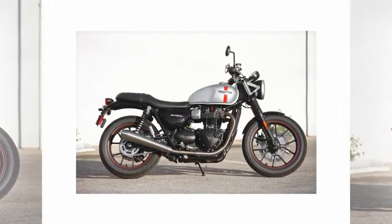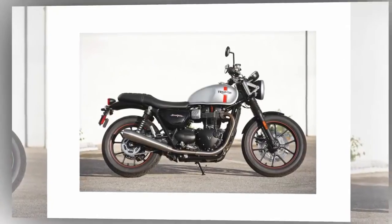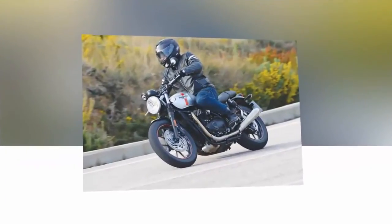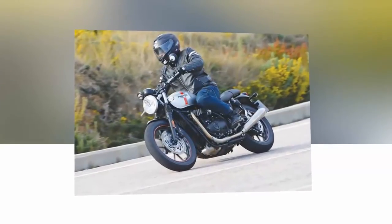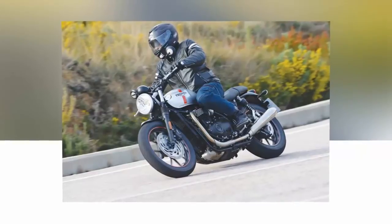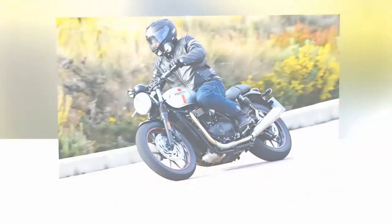Triumph also offers what it calls inspiration kits that allow buyers to select a theme and receive all the parts needed, rather than be required to make every choice themselves. Scrambler, Urban, and Brat Tracker are the kit names, and may include items like exhaust slip-ons, LED turn indicators, and a windscreen.